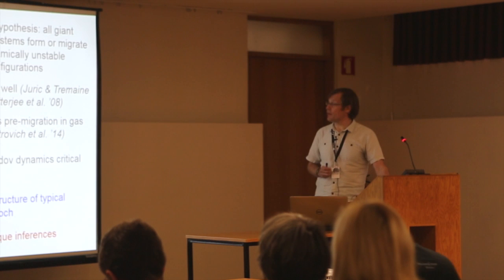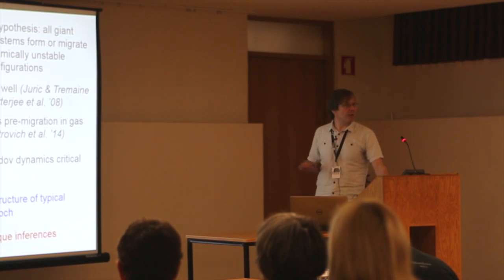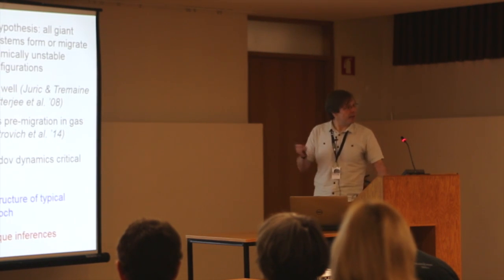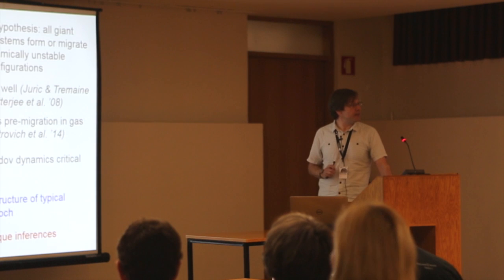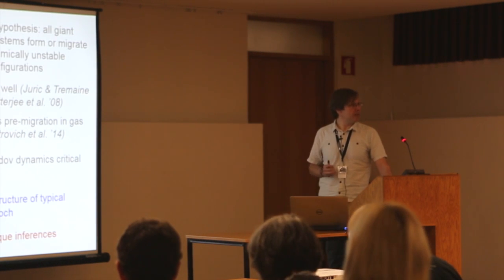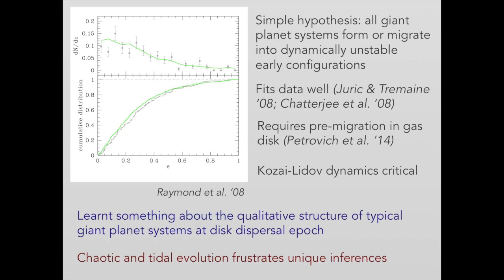From these observations and their interpretation, we've learned something qualitative about the structure of typical giant planet systems. We expect that multiple giant planet systems are a common outcome of the planet formation process, but there's nothing obvious we can say about whether those systems would typically be closely spaced and prone to dynamical instabilities, or much more broadly separated. The gravitational evolution is chaotic, and the dynamics of planets interacting tidally with stars is a very important component. This somewhat frustrates the possibility of a unique inference about the early shape of planetary systems, as a number of different processes — not just simple planet scattering — can probably produce something like what we see.